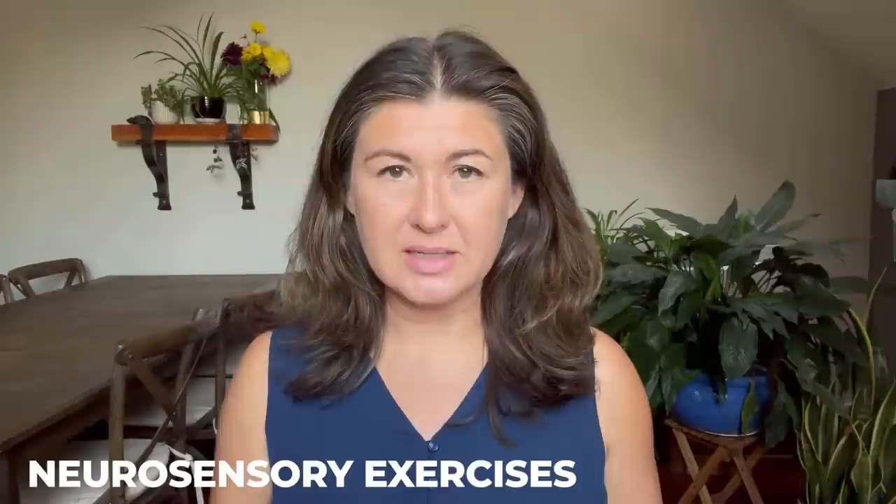Neurosensory exercises. That is a word I made up, and it's what I use to describe the practical — I call them lessons — within my free audios, my programs, my drop-in classes, etc. So I'm going to talk about that in a second.